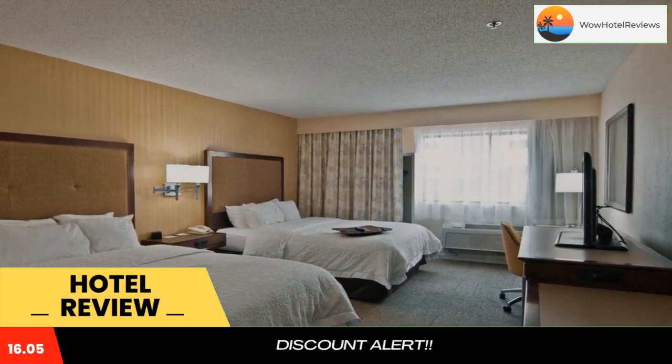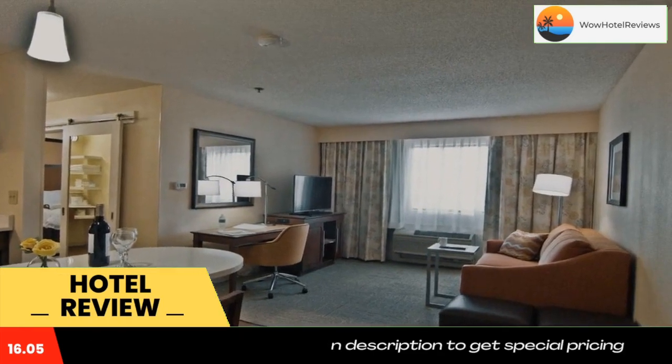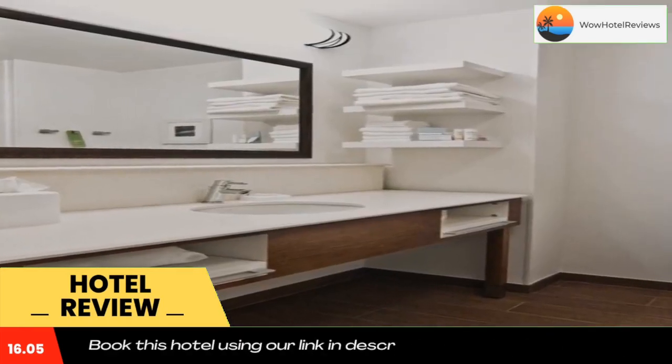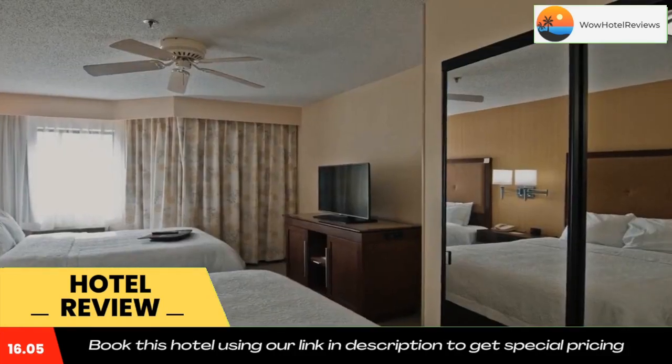The Running Fox Golf Course is 1 mile away. Great Seal State Park is a 10-minute drive from the hotel. Use our link in the description to get a special discount on this hotel. Don't forget to like and subscribe to our channel.